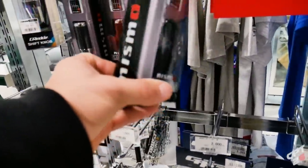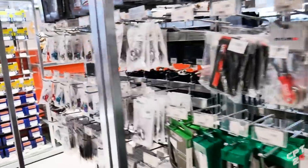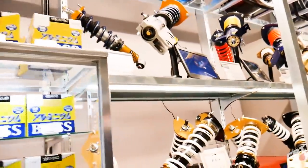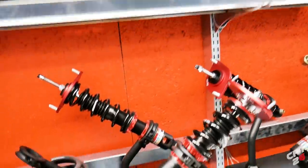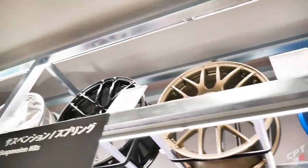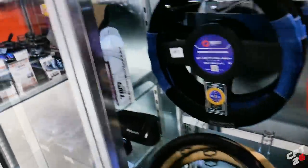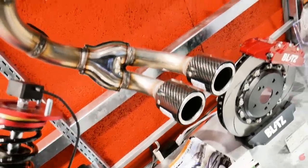They even have Nismo parts here - get out of here! A Nismo shift knob! Boss adapters for the steering wheels, coilovers - all the big names. Blitz coils, HKS coilovers, Endless, Öhlins, Work Motion CRs up top, Sparco stuff for your seats, Sparco floor mats, Sparco steering wheel covers. HKS exhaust for the S660 - for the little Honda K-car.